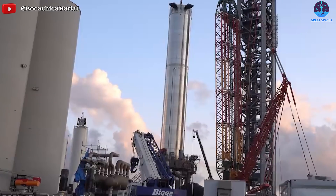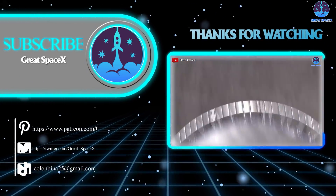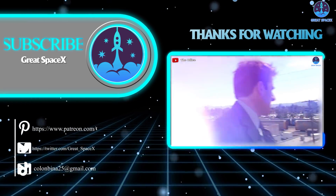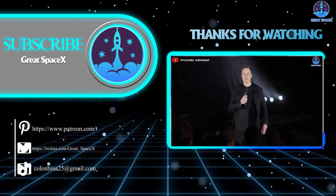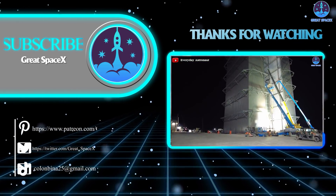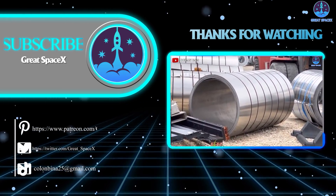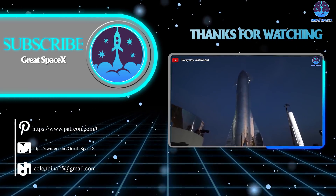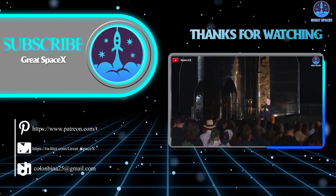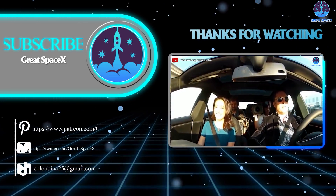And that's all the information we have for today. If you like what the team and I are doing and would like to help, you can become a patron through our Patreon link in the description below. Thumbs up if you enjoyed today's episode, subscribe if you haven't already, and hit the bell so you never miss out on future episodes of Great SpaceX. Leave a comment about your thoughts — we always get a kick out of reading them. As always, this is Kevin, and the team and I will see you next time.